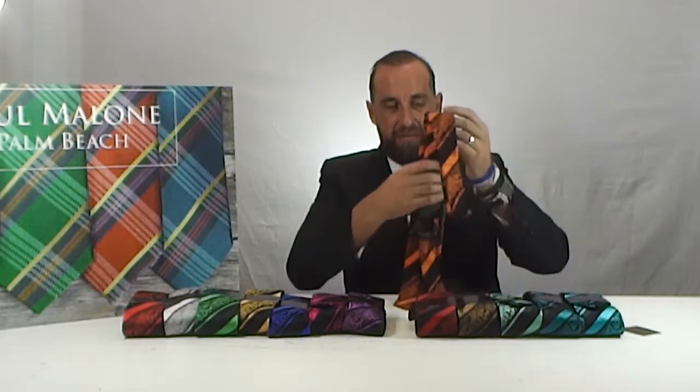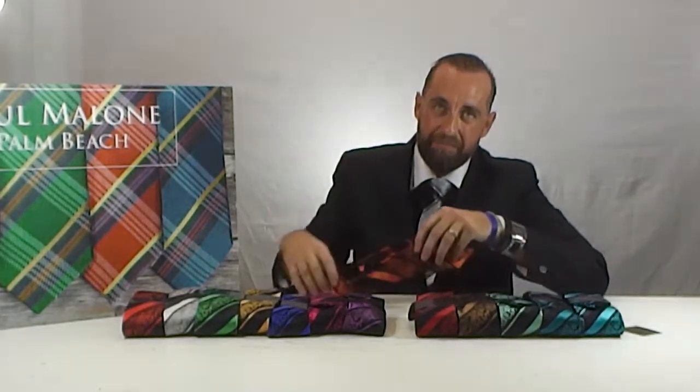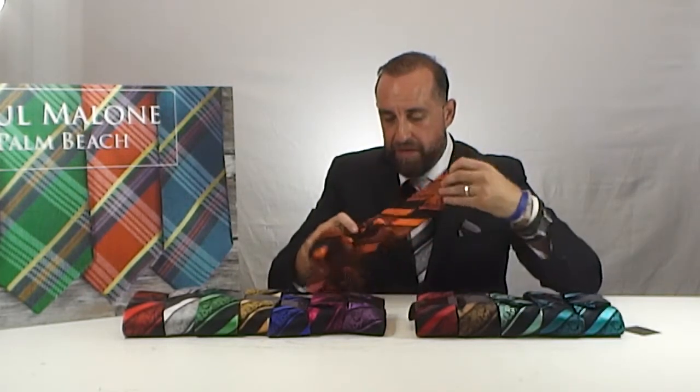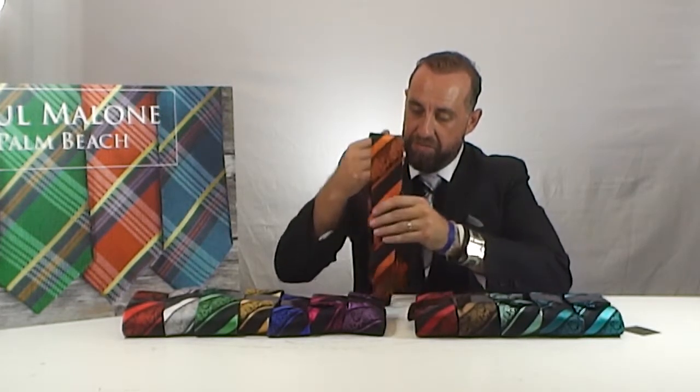These items are handmade, 100% silk. They are from the pomelone red line, which means they are self-tipped. They come with a loop and they also come with matching pocket squares.